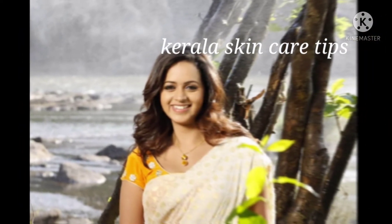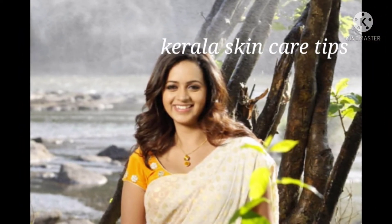Hello friends, welcome back to Visualis Creations. We are going to talk about Ayurvedic Skincare Glowing Tips today.